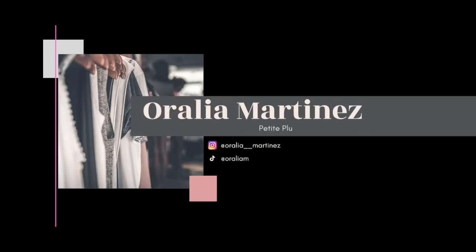I am so excited to talk with you about all of the beautiful things that I have found for fall at Amazon. Hi, welcome to my channel. My name is Auralia. I am a personal stylist and my passion in life is to help plus size women look and feel their absolute best.